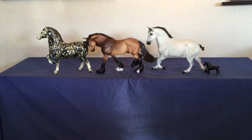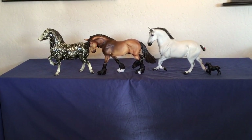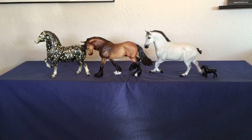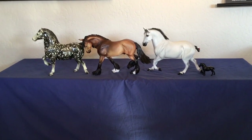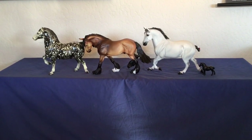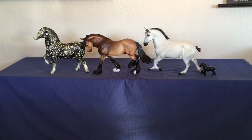So this is our class of European drafters judged on collectability: first place is our dapple black old-style Percheron, then comes our Othello mold as the Briarfest volunteer model, then the Belfleur Jamboree Percheron, and finally our Sears stablemate special run. That wraps it up for this week — thank you very much! Leave me any ideas, questions, or comments down below, and I'll put together another run of horses next week. Hope you join me then — thank you!